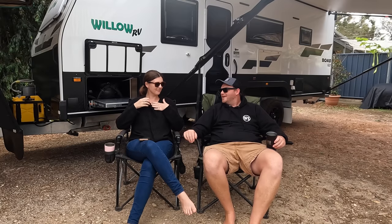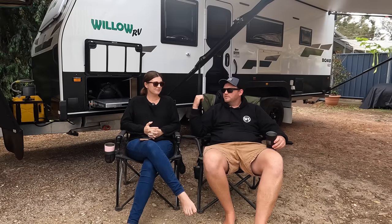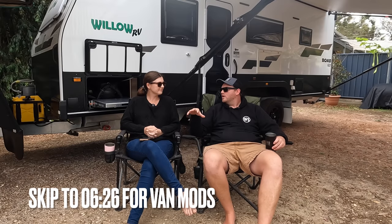G'day guys, Cam Wild, Wild Touring. I'm here with Tiff today and we're sitting in front of the caravan. We decided we'd do a bit of a video update for you on the van, and then towards the end of the video we're going to show you a few mods that we're going to do to the van before our next big trip, which we're really excited about.